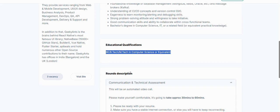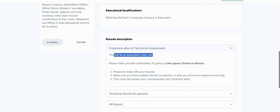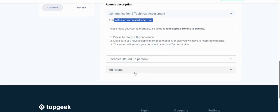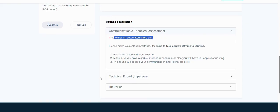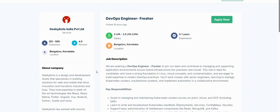A bachelor's degree in Computer Science, IT, or a related field is applicable — BE, BTech, or equivalent. The interview rounds include a communication and technical assessment via automated video call, followed by a technical in-person round and an HR round. They have three total vacancies. That's all about Geeky Ants India Private Limited.